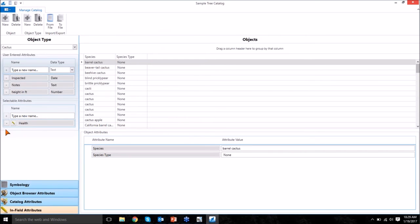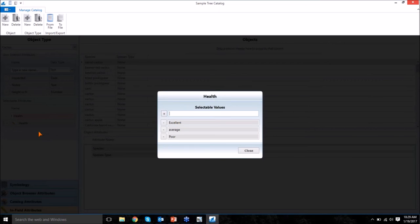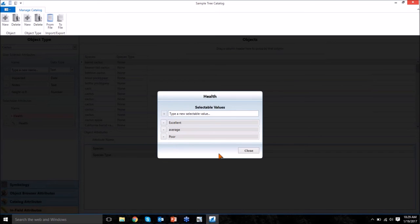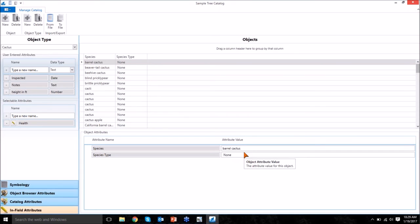You can come in and add attribute fields to a catalog object — things like an inspection date field that automatically stamps, a notes field for text, height in feet as a number, and drop-down fields for things like health: excellent, average, poor, or dead. You have a lot of control over what information is in that object database that you're using for mapping.